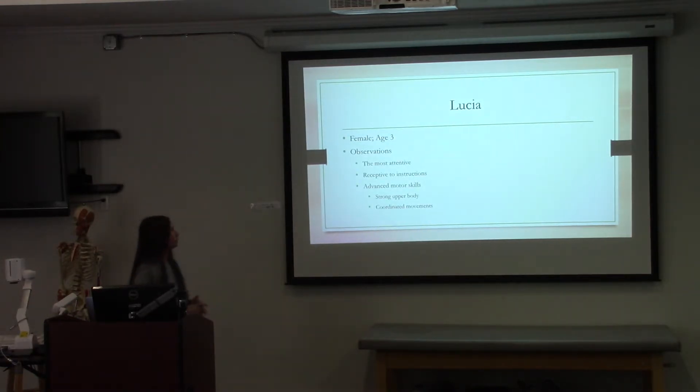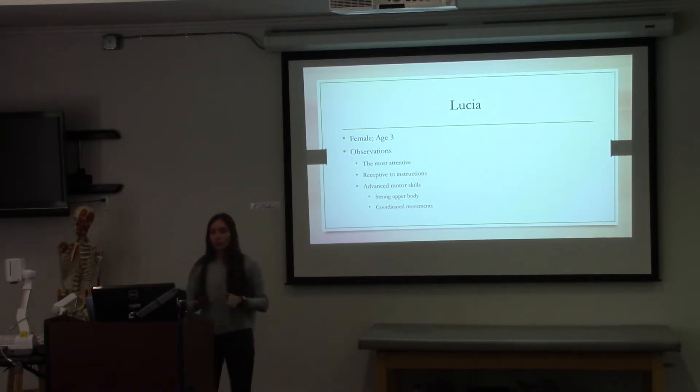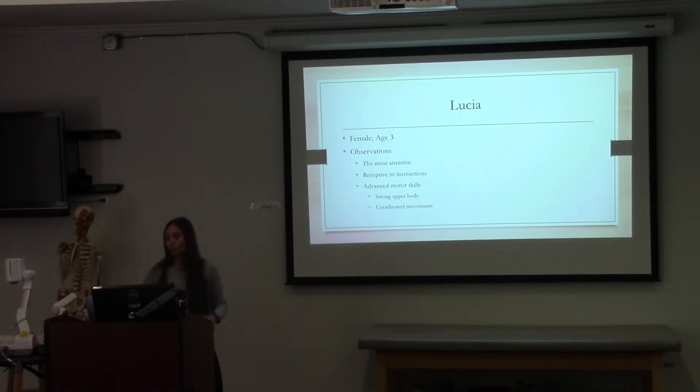The second child is Lucia — female, age three. Out of all the children at the ECC, she was definitely the most responsive and progressed the most. Even though she was only three, she was very attentive — I think it's just her personality. She was more receptive to instruction and liked gymnastics, even though she'd never done it before. She showed advanced motor skills: she could actually hold her body during the donkey kick and was able to coordinate her movements, as you'll see in the next video.